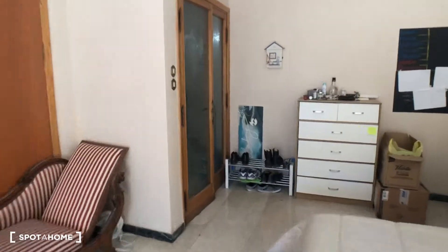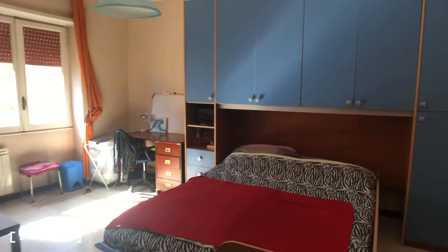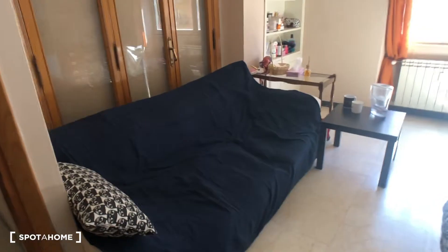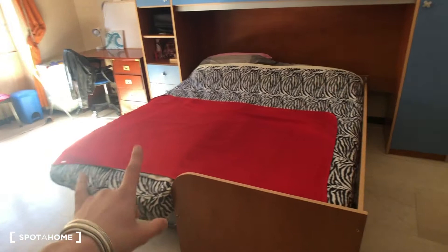Then we can move to bedroom number two — these are the two rooms that are available and will be available in a few months. Here we go, let's have a quick look. You have this sofa right there — a very big sofa — so this looks like a big double bed.